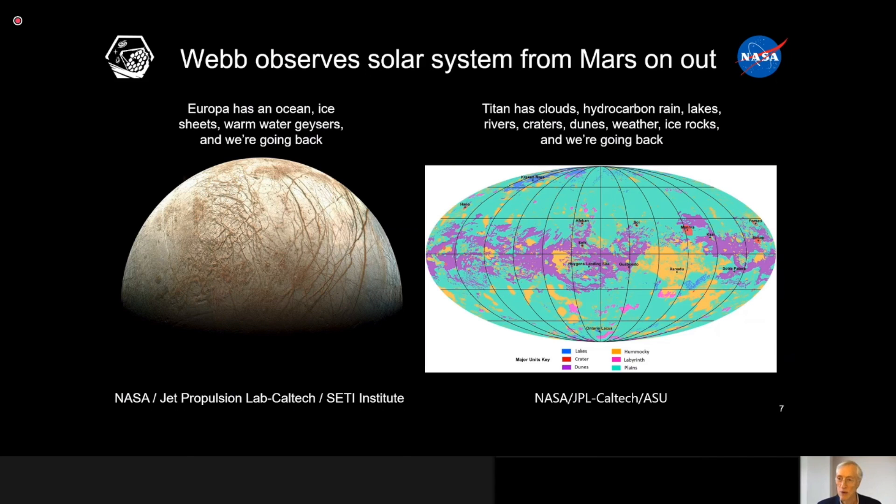This is perhaps the only place we have a chance of finding out whether life can form without requiring liquid water and the temperature domain we're familiar with here on Earth — a fascinating possibility. And we'll also be able to look at everything else in the solar system way out there, including Pluto and planet nine, if we ever can find it.